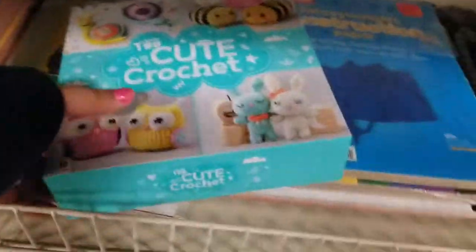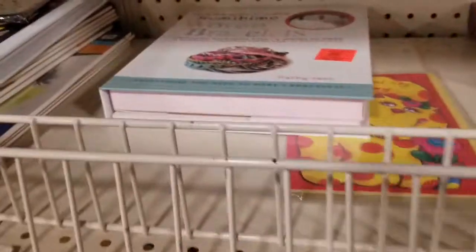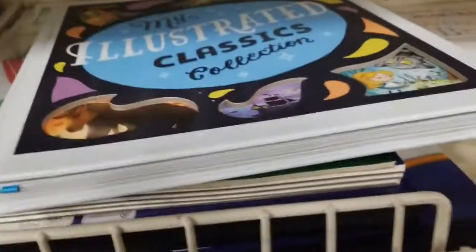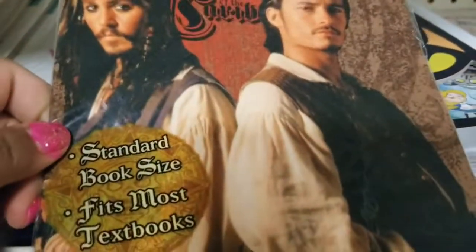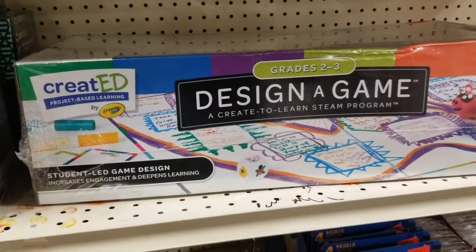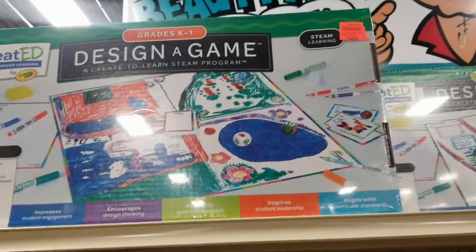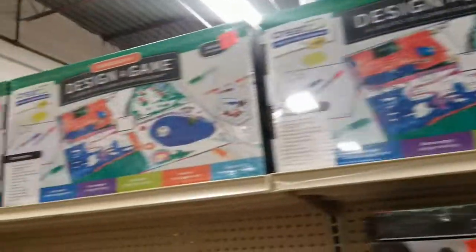There's a crochet kit that teaches you how to crochet, and friendship bracelets — those are always awesome. There's a book called 'My Illustrated Classics Collection' — I see a little Pirates of the Caribbean. And there's something totally new to me — 'Created You Design a Game' for grades two to three. That looks really cute! How much is that? That big one is 40 dollars. I've never heard of it but it looks like a lot of fun.